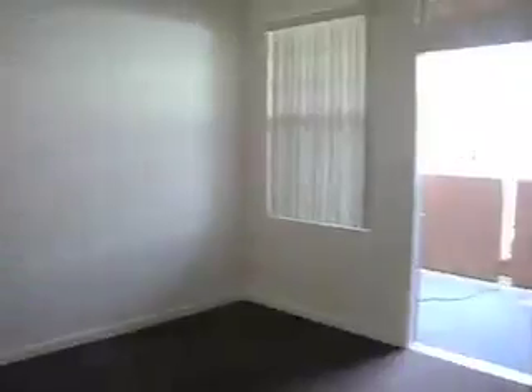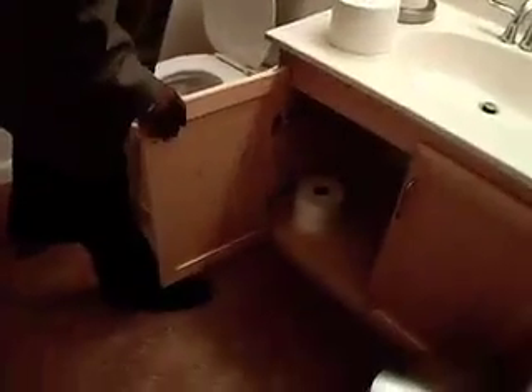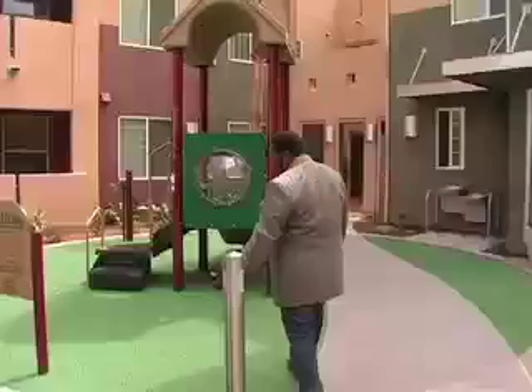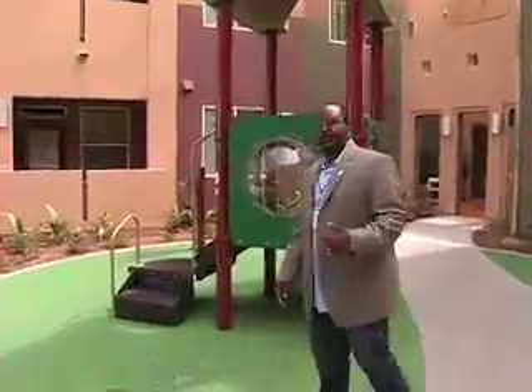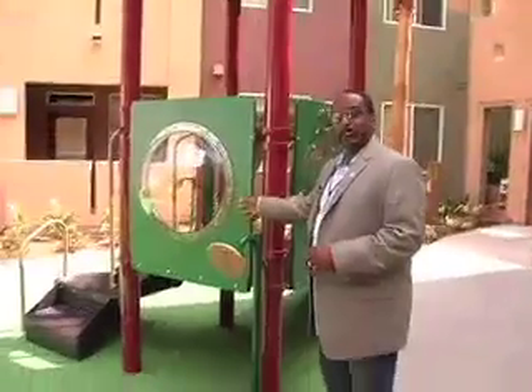Everything that we did, we looked at whether there was a green sustainable way to do it: dual pane low-E windows, non-VOC paints, tankless water heating system, Energy Star rated appliances, cabinets that are urea formaldehyde-free, dual flush toilets, irrigation system that is 100% drip. This rubber play surface is made from 100% recycled tires, plastics in the playground equipment from recycled milk bottles.